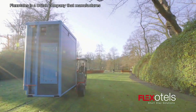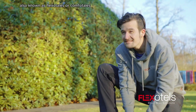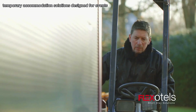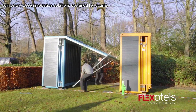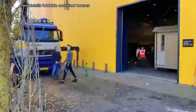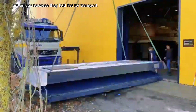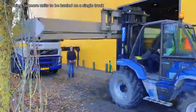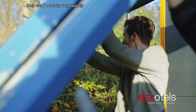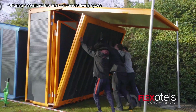Flexotails is a Dutch company that manufactures foldable container houses, also known as Flexotails or Comfortails. These are innovative temporary accommodation solutions designed for events, festivals, and other short-term needs. Flexotails' foldable container houses are unique because they fold flat for transport, allowing more units to be hauled on a single truck, reducing transportation costs. They can be set up very quickly and come fully furnished, offering a comfortable and convenient living space.